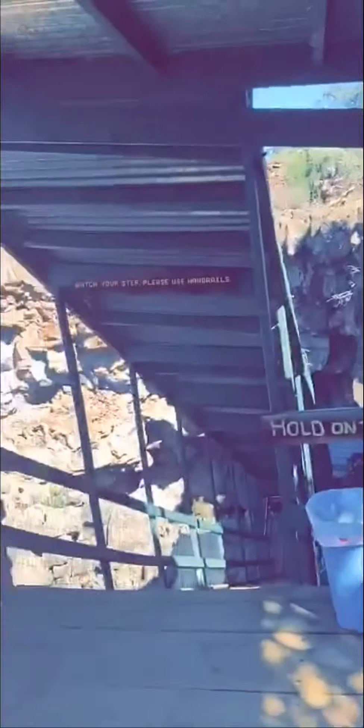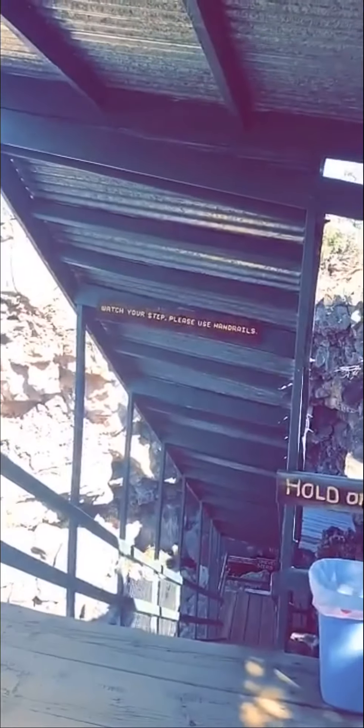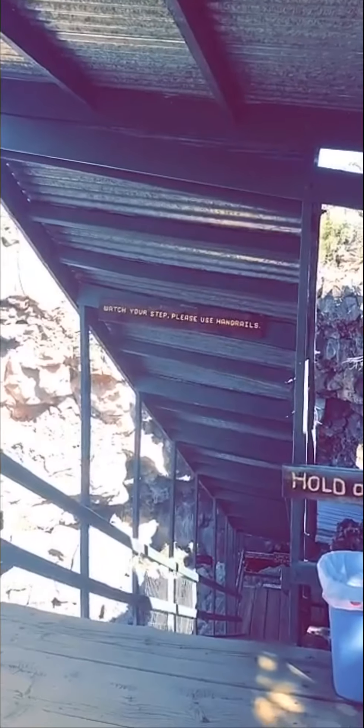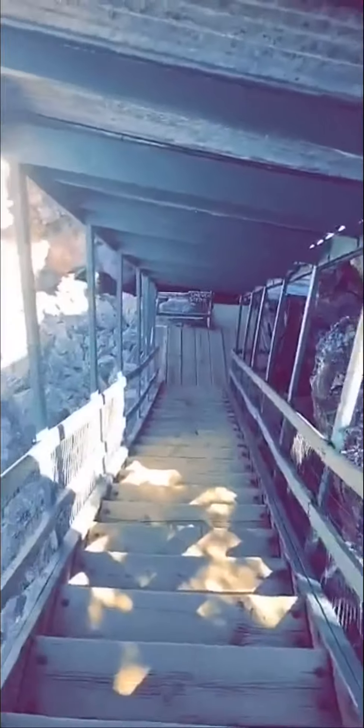Now I'm going to go into the ice cave where the temperature never gets above 31 degrees. As rain water and snow melts, it goes into the cave and the ice floor just thickens. Let's check this out.